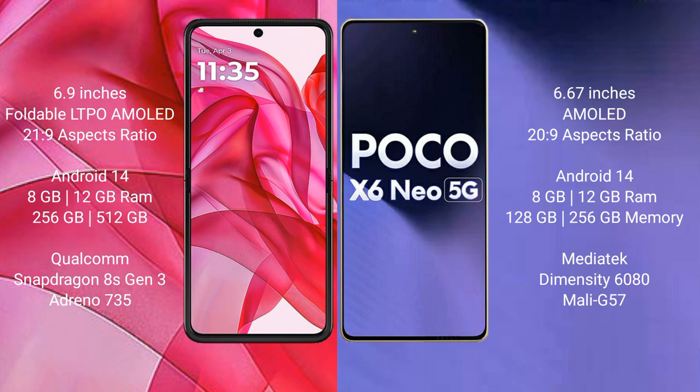Motorola RAZR 50 Ultra runs on the Android 14 operating system. Xiaomi Poco X6 new runs on the Android 13 operating system.